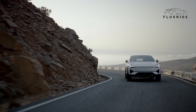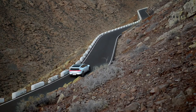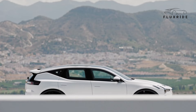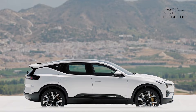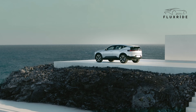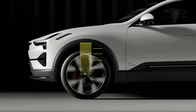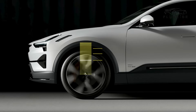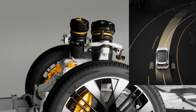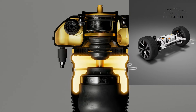The Polestar 3 is equipped with two high-efficiency, liquid-cooled electric motors. The performance package delivers 380 kW (517 hp) of power and 910 Nm of torque, while the standard long-range dual-motor version offers 360 kW (489 hp) of power and 840 Nm of torque. Advanced torque vectoring and an active air suspension system provide a dynamic driving experience, while a low center of gravity and strategically placed battery enhance the vehicle's balance.